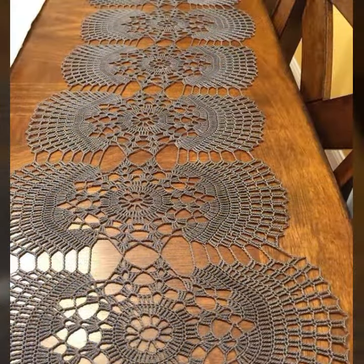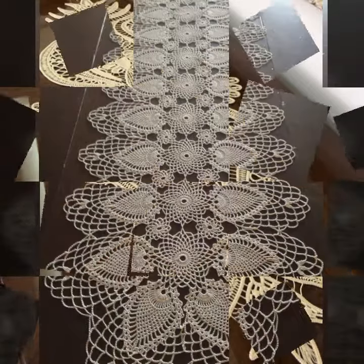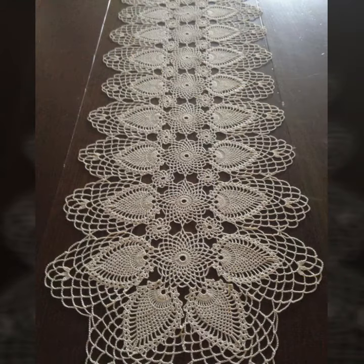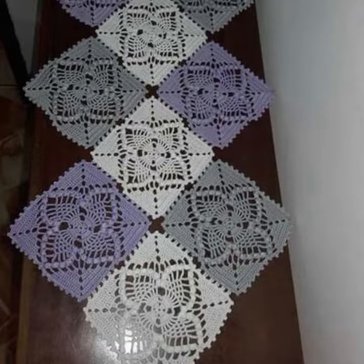Friends, how are you? I'm fine, I hope you're enjoying the best condition of health. I am back again with the most stylish, most demanding collection of beautiful and trendy crochet table cover designs — latest uploading ideas you can see in this video.